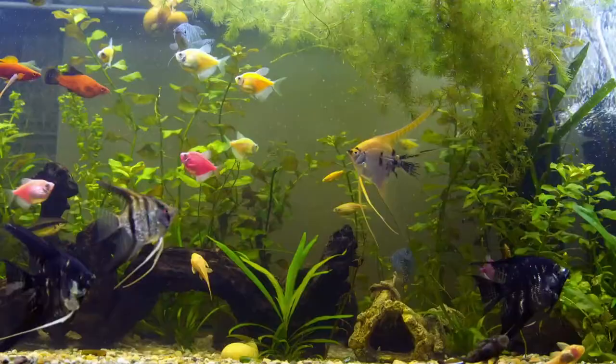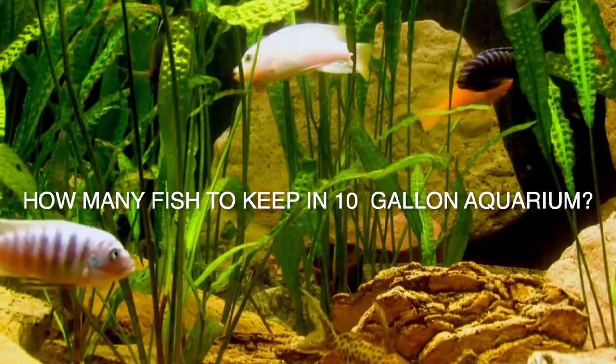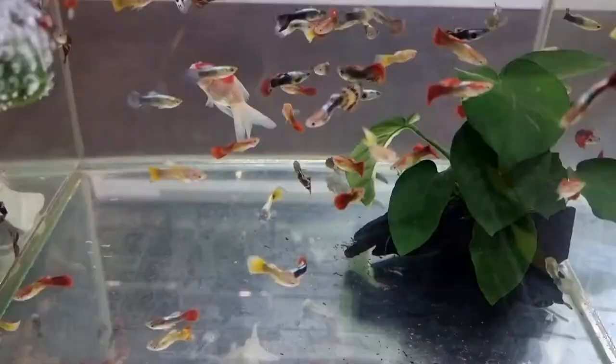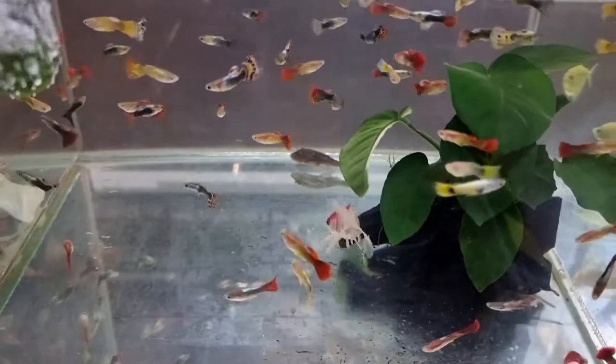Here you will get all the answers to these sorts of problems while creating an awesome-looking 10-gallon aquarium. You're probably also wondering how many fish you can keep in a 10-gallon tank, so watch the entire video for advice on the number of fish you can stock. I recommend that you not skip any part of the video because each point is essential for your fish's health.